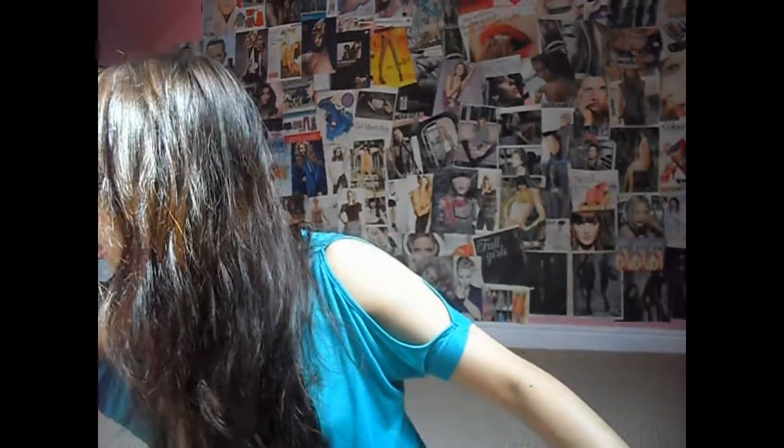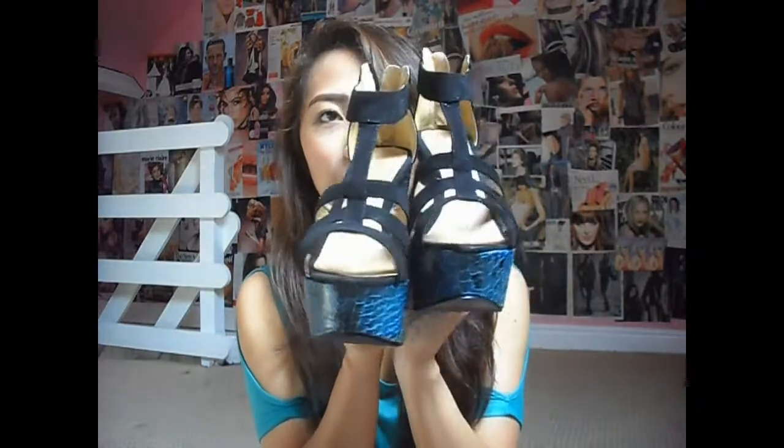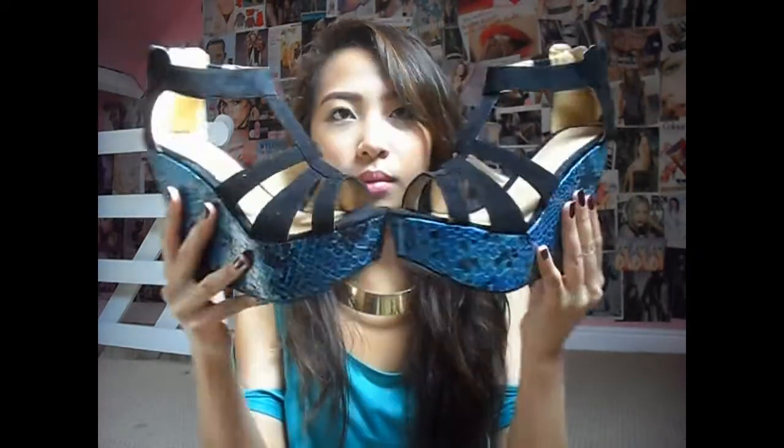For heels, I actually have two wedges that were in the sale — super cheap. I have one in red and one in black. These were £5 each, so that's £10 for both, which is an amazing bargain.